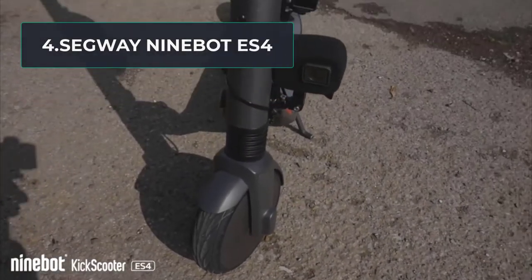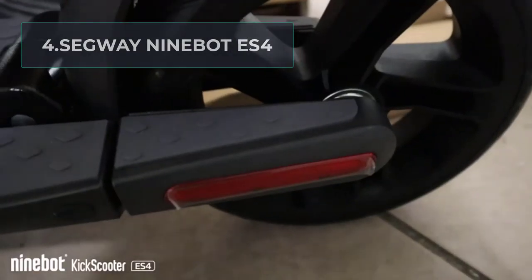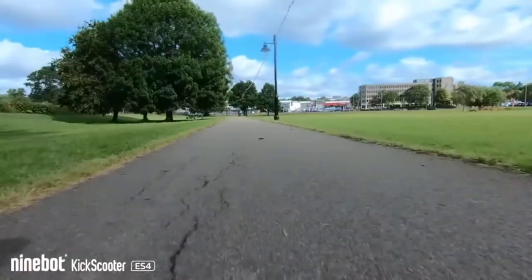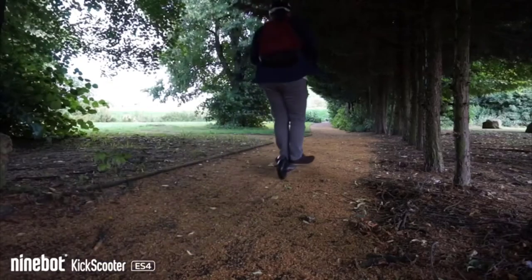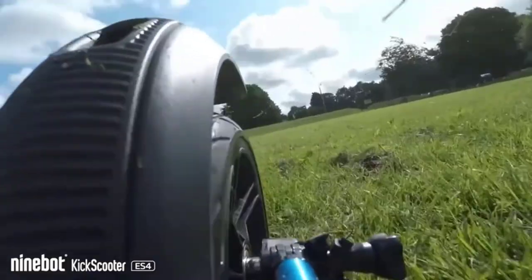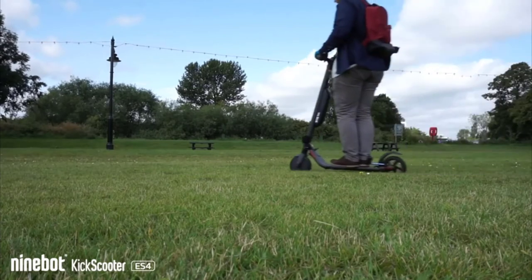At number four: the Segway Ninebot ES4. The Segway Ninebot ES4 is a very powerful and fast electric scooter, though not the fastest on the market. With a nominal power of 300W and a peak power of 800W motor, along with dual batteries, it delivers extraordinary mileage and speed. The maximum mileage is up to 28 miles with a top speed around 19 miles per hour. The dual lithium-ion batteries have a combined capacity of 374Wh.